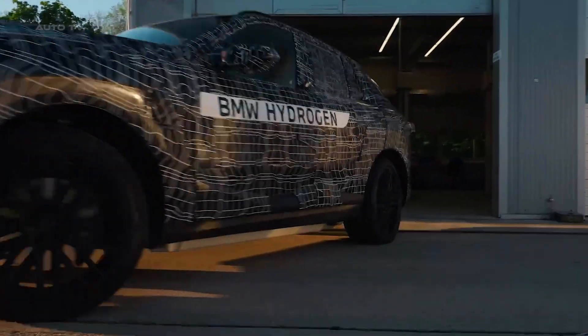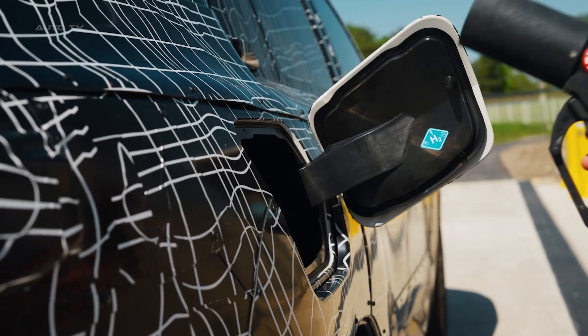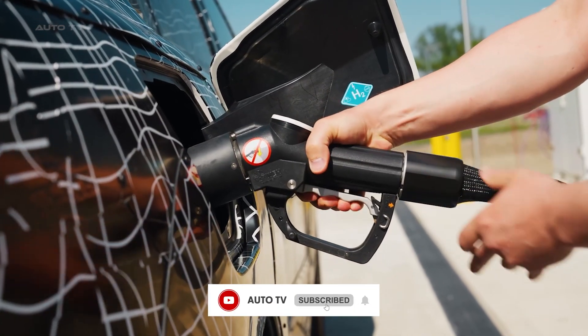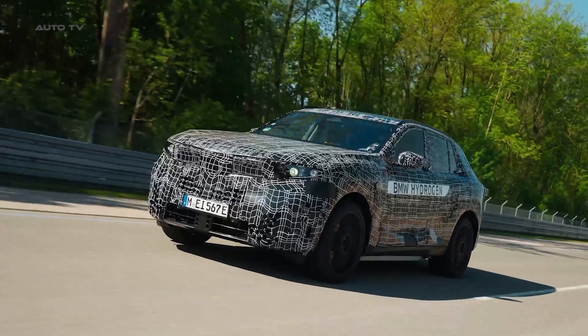So what makes this special? Well, BMW is doing something no one else has done. The new iX5 will be available with five different powertrains — yes, five. You can get it in petrol, diesel, plug-in hybrid, battery electric, or this hydrogen fuel cell version. That's insane! BMW is literally giving you every option possible.